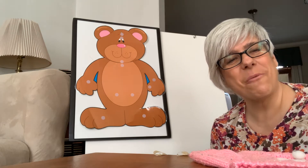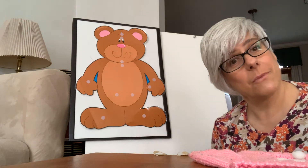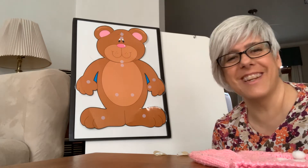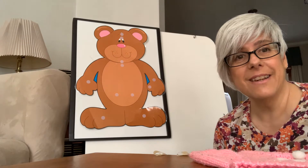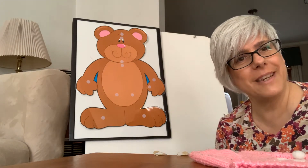Good morning, boys and girls. Welcome back to Small World with Mrs. Everhart, just in a different location. Hope you're enjoying your day. Hope you had the opportunity to look outside, because guess what time it is?